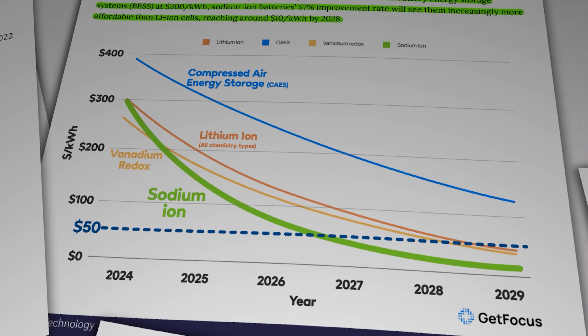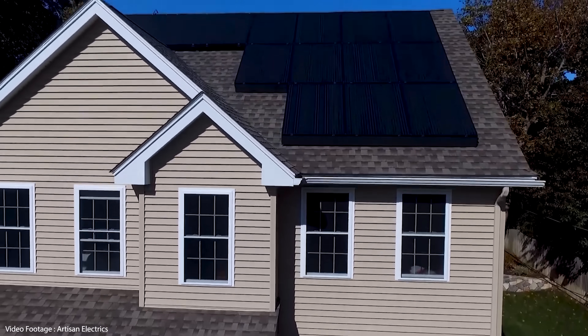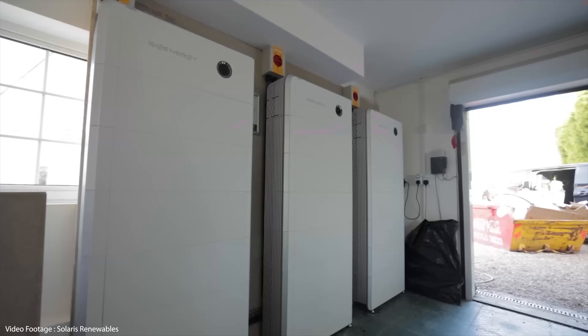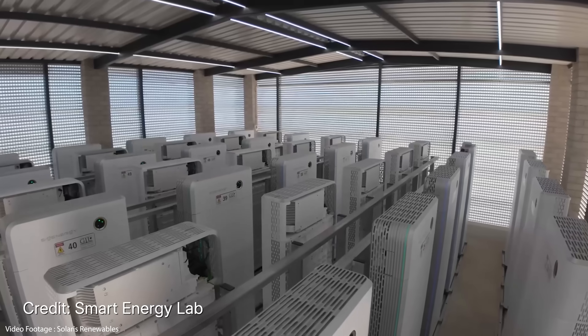So while Australia's whirlwind sprint to 100,000 home batteries won't map perfectly onto every corner of the planet, it does show us something profoundly important. When governments provide the right incentives, when technology becomes affordable and when ordinary folks are given the chance to participate directly in the clean energy transition, remarkable things can happen very quickly indeed. The trick now is to take those lessons and adapt them intelligently to our own local circumstances, because if we do that, then the shift from a creaking centralised fossil fuel system to a cleaner, smarter, more resilient energy future stops being a pipe dream and starts looking like exactly what it is in Australia right now — a transition that's already well underway.